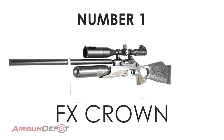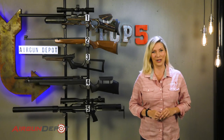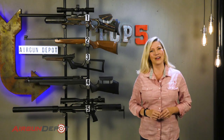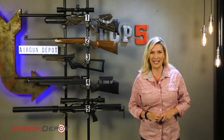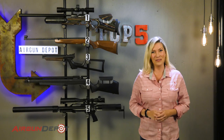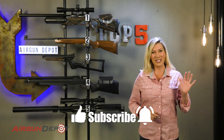So that's our list of the top five quietest airguns. Did we miss any? Please let us know in the comments below. And if you would like to learn any more about any of these airguns, you can go to airgundepot.com or you can click on the bullseye at the end of the video. And if you've enjoyed the video, we would love it if you would like, subscribe, and ring that bell. Thanks for watching.